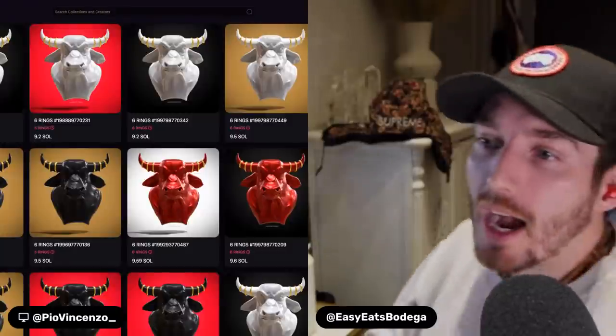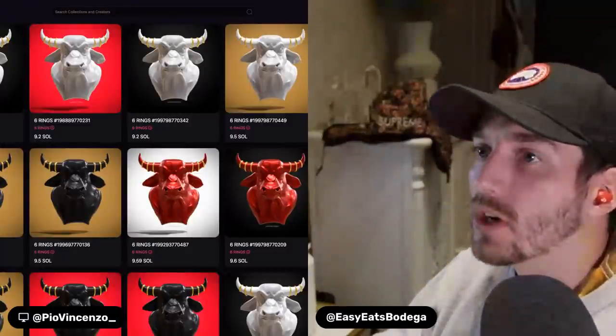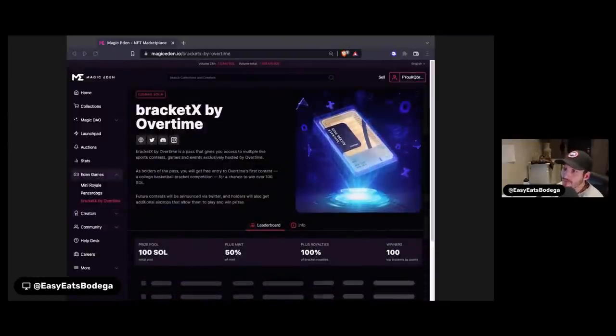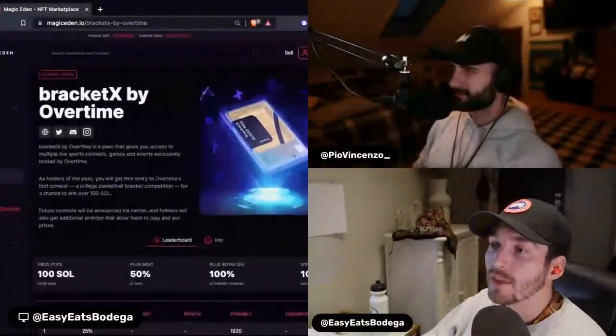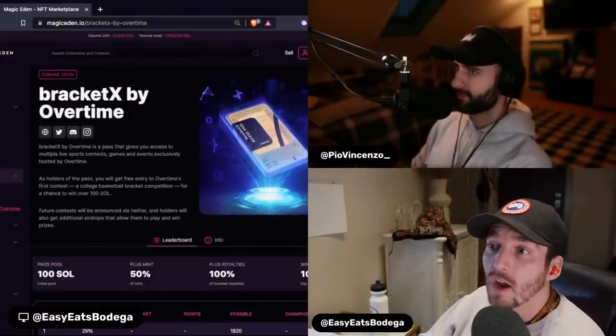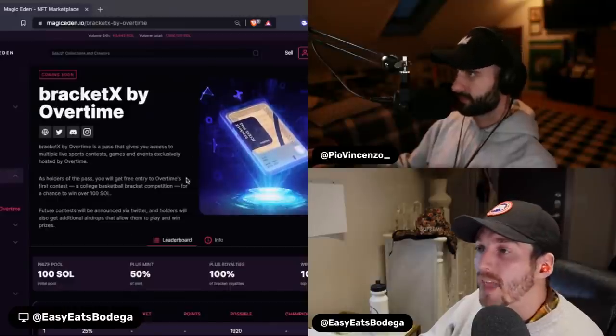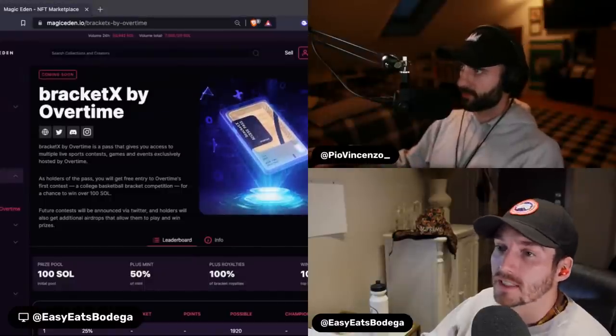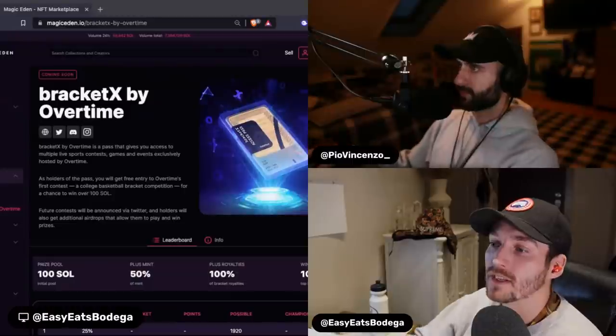Where I think we're going to see a lot more growth from Solana is in the gaming aspect. BracketX by Overtime is a project I'm extremely excited for — I'm a huge basketball fan. I think this is where we're going to actually see a lot more real-life crossover from NFTs. How well internet games went and seeing the community build IRL crossover into Web3 has me so excited for these real-life crossovers.